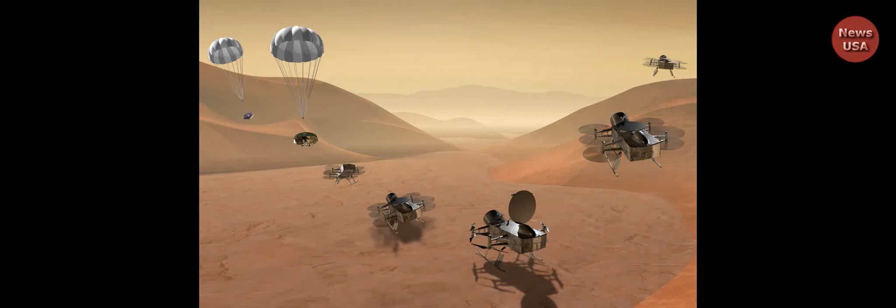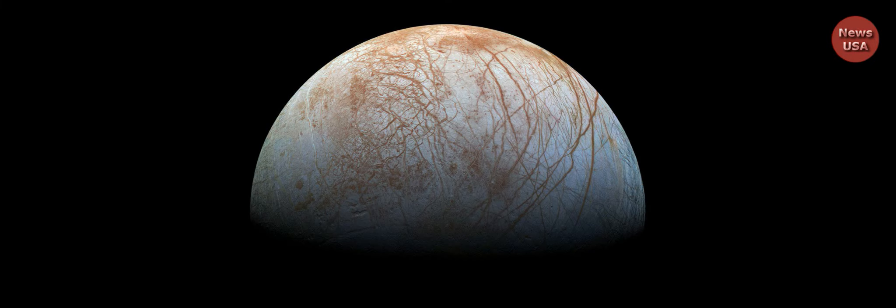Welcome to the News USA YouTube channel. The hazy skies of Saturn's moon Titan are the next destination for the growing use of flying drones to explore the solar system.